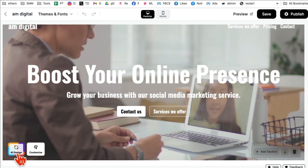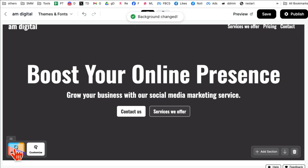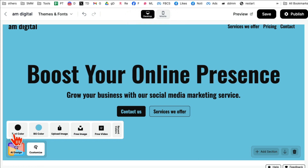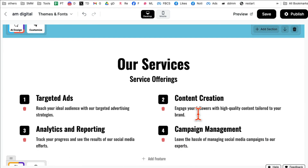Watch what happens if I click on 'AI Design' — it's going to change the design of this section. Look at this, how cool is this! You can also click on 'Customize' and manually change the text color, background color, upload images, videos, and stuff like that. Let's say I'm happy with my first section.